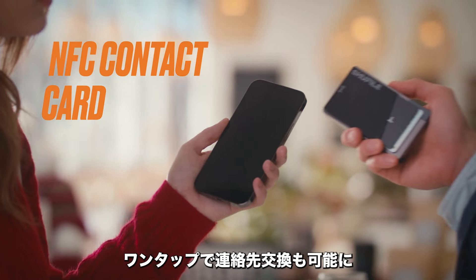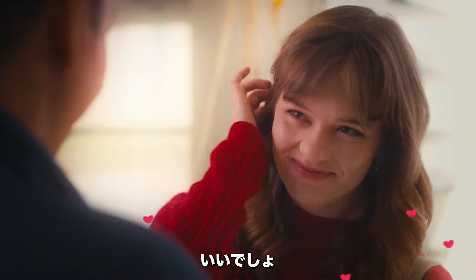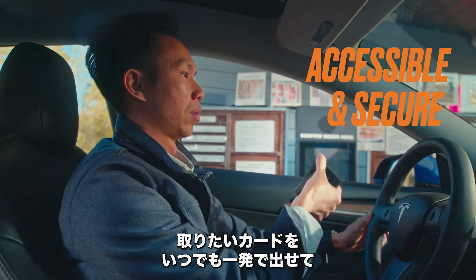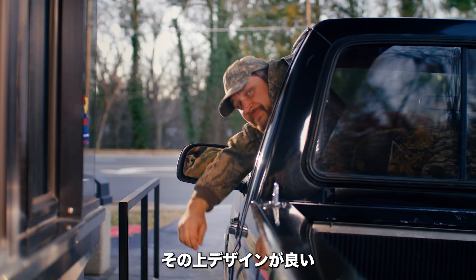Its built-in NFC contact card lets you share your contact information with a single tap. Now that's cool. With the silicone pouch, you can store and use everyday items like keycards. It fans open, making your cards accessible and secure. Plus, it looks fabulous.